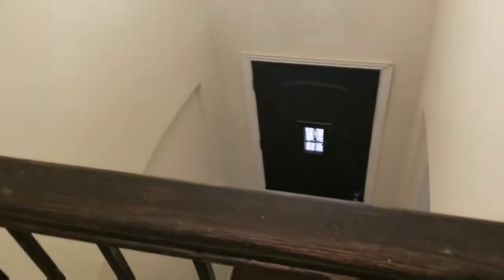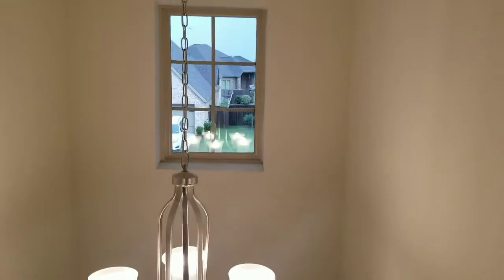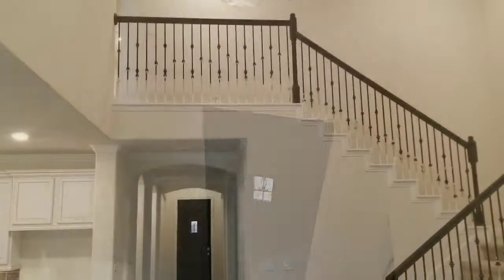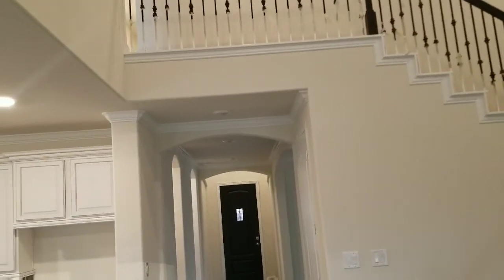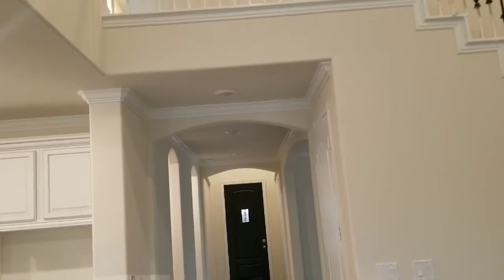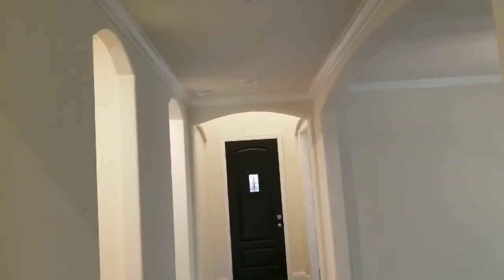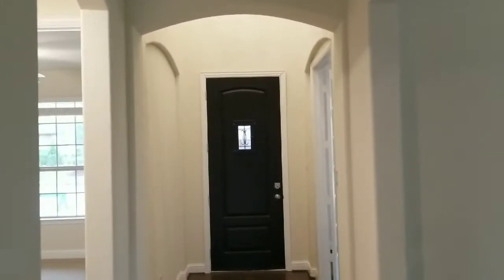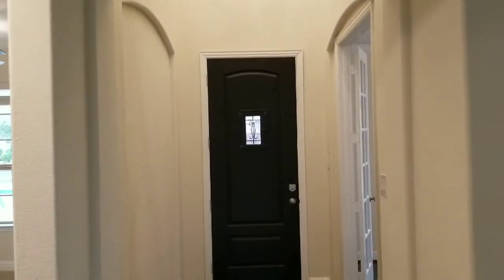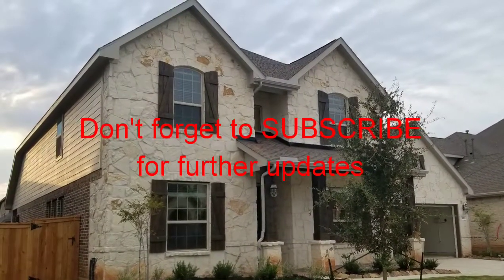Take a look at the front entryway there. This concludes the tour of this Lennar home. If you have any questions, please leave them in the comments below. If you'd like more information about this home, the contact information for the realtor and Lennar Homes is in the description below. Thank you, and please don't forget to like and subscribe. Have a good day.